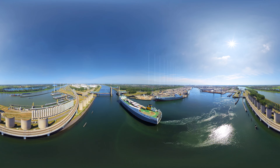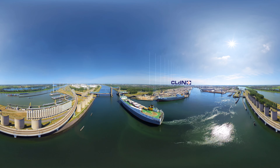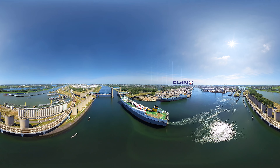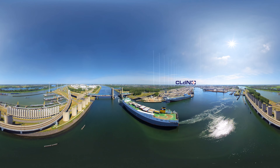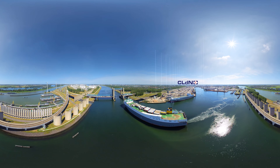What a view, right? Now the ship is ready and is setting off for her next destination. In Rotterdam our operations run around the clock and we are already gearing up for the arrival of the next ship. It was a pleasure to show you around our Rotterdam terminal. See you soon!